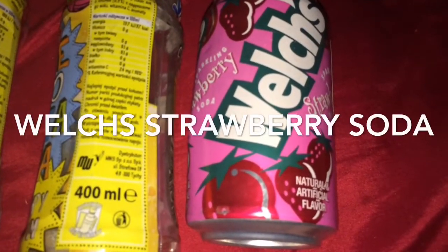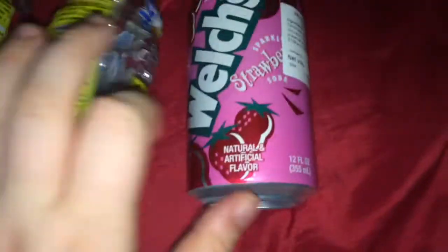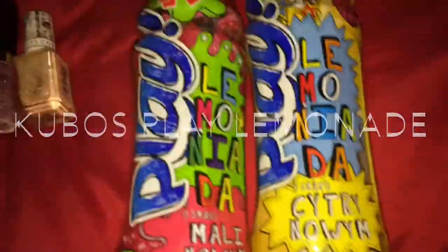I had Welch's strawberry soda, which is from America, and this cost me £1.79. It tastes great but a bit sugary and over the top — like a fake, chemical taste — so I'm not sure if I'll get this one again.